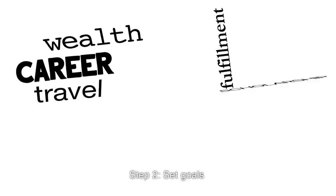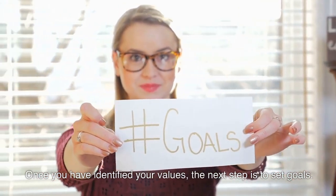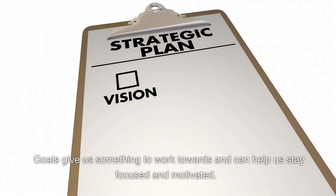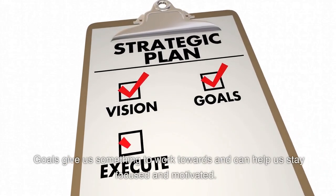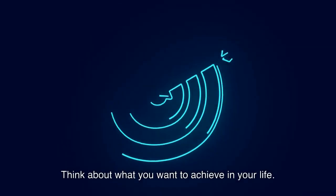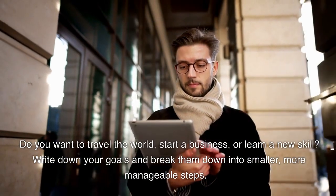Step 2: Set goals. Once you have identified your values, the next step is to set goals. Goals give us something to work towards and can help us stay focused and motivated. Think about what you want to achieve in your life — do you want to travel the world, start a business, or learn a new skill?